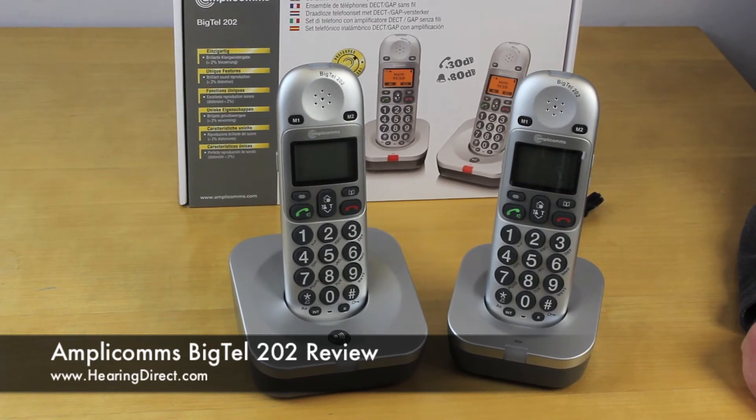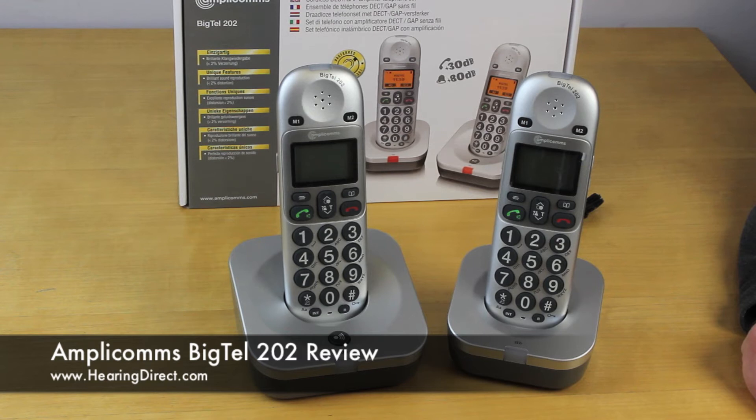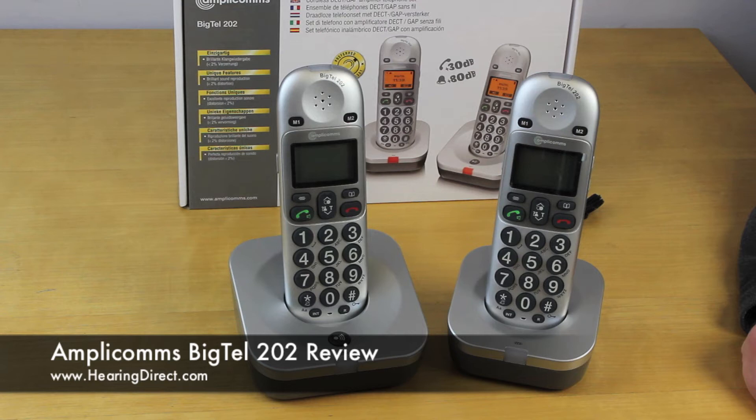The most powerful phones go up to around 40 decibels, which although only 10 decibels more — and sounds like only a third more — the decibel scale being logarithmic rather than linear, they are considerably louder. So there certainly are more powerful phones on the market, but these are a good price and deliver a good degree of clarity.